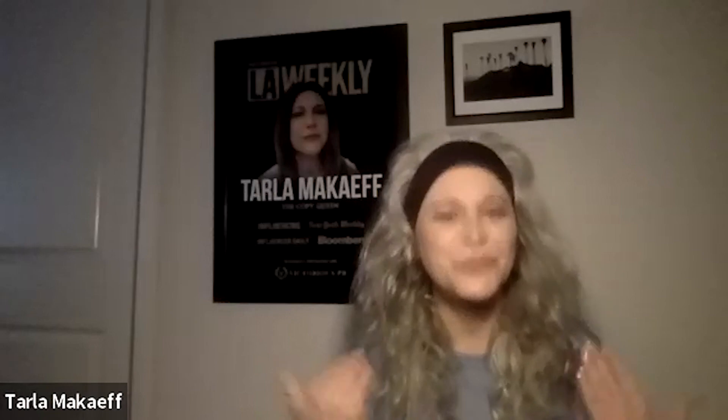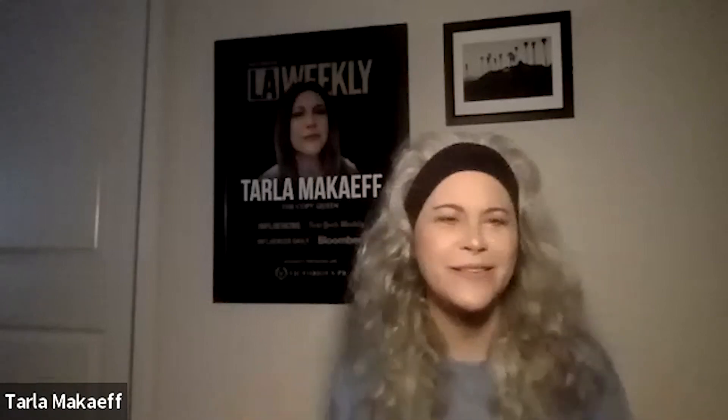Thanks for coming here, Tarla, and talking to me. Thanks, Katie, for having me back. Your hair looks fabulous — it looks like it's really grown. That was something I didn't love last time. It was short and kind of unruly. I feel like it's more manageable now that it's longer.